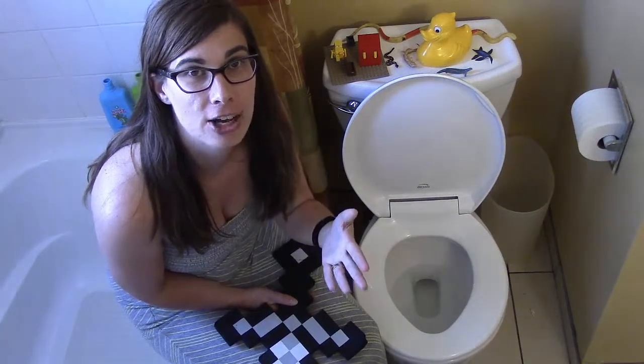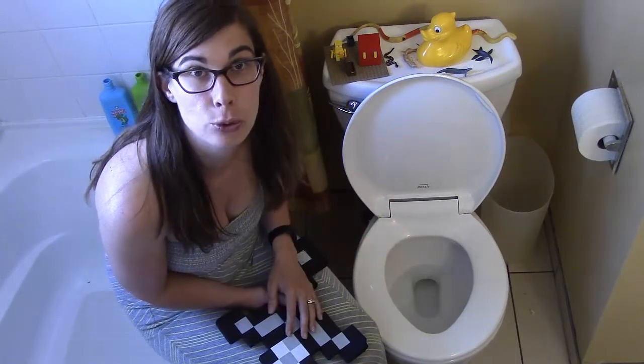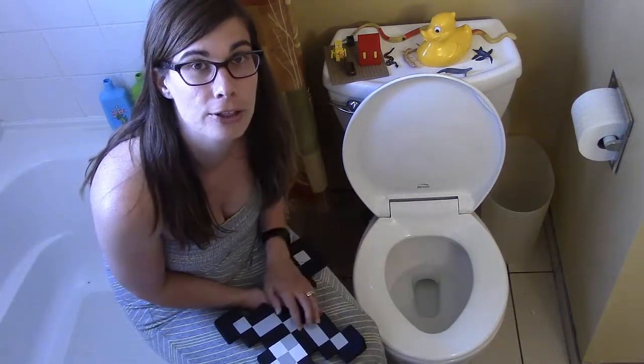Hey, this is Andrea Benton from Raising Voice TV and this is my vlog, number two. What's been happening with my kids and myself is school is winding down. We are going to be doing some soccer, some swimming lessons, and maybe a little art thrown in there, so it should be a good summer.